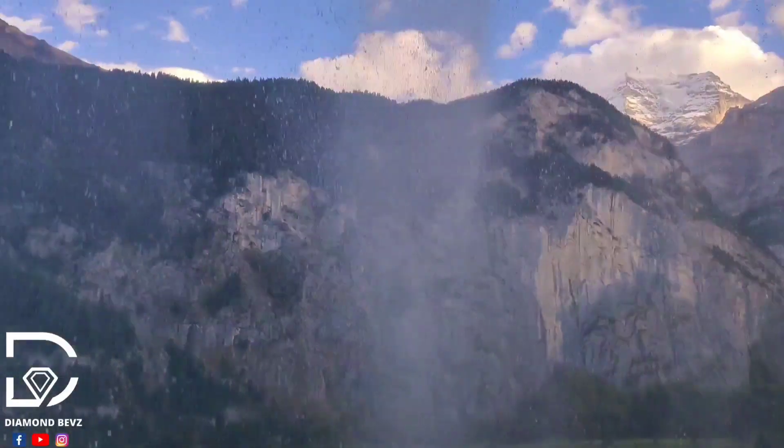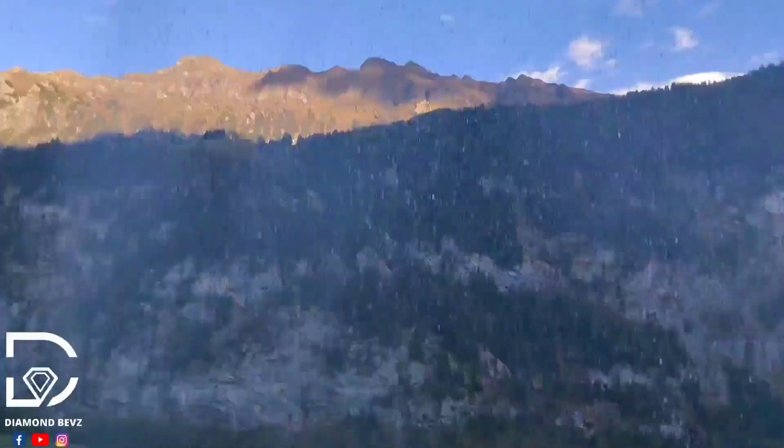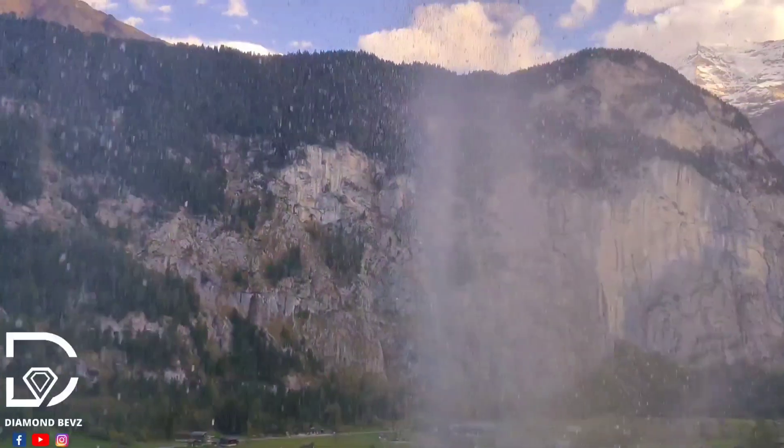I hiked up to the waterfall as far as I could, getting a little sprayed as I took in the panoramic views of this pristine alpine valley. It was gorgeous. When you arrive here, you'll understand the height.